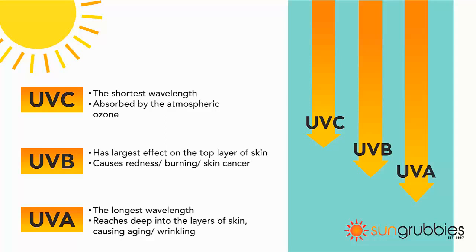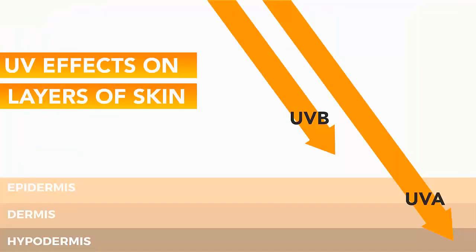UVA and UVB are the two rays that actually harm our skin. Ultraviolet C or UVC rays don't penetrate the ozone, which means we really don't have to worry about them. However, we should be conscious about UVA and UVB rays.